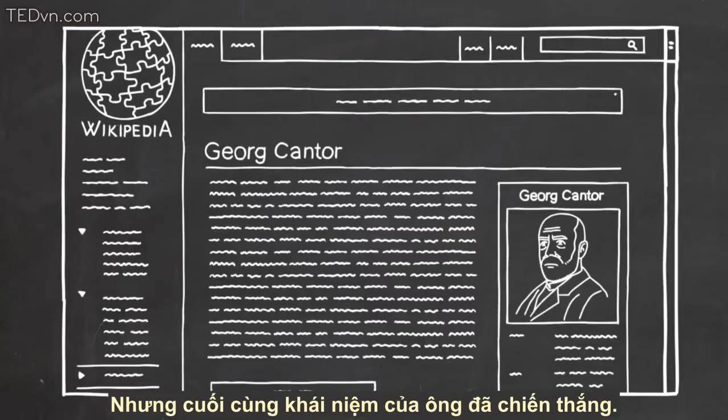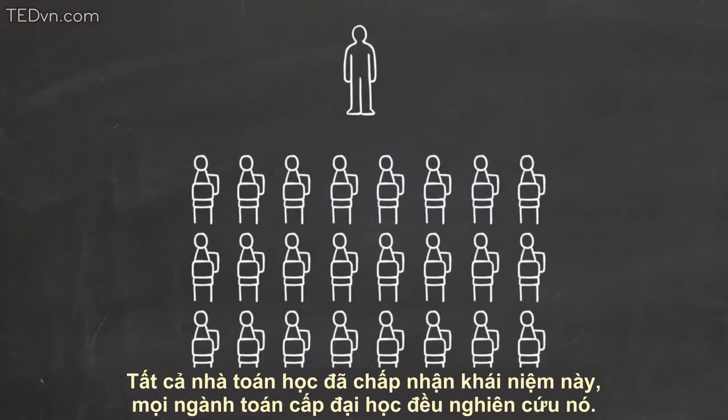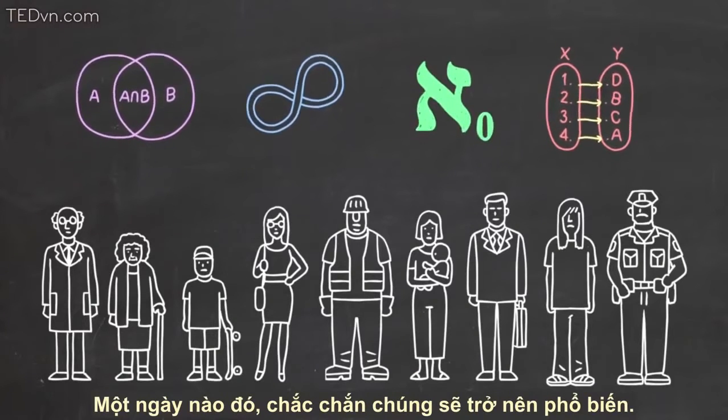But eventually, his ideas won out. Today, they are considered fundamental and magnificent. All research mathematicians accept these ideas, every college math major learns them, and I've explained them to you in a few minutes. Someday, perhaps, they'll be common knowledge.